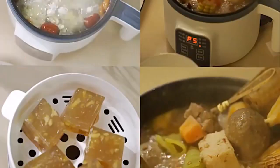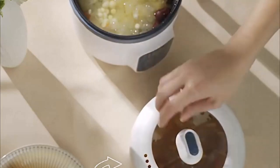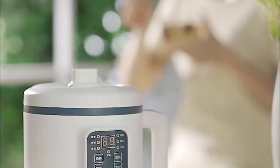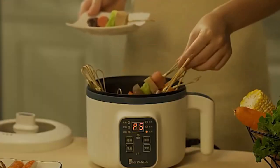Hi guys, multi-cookers are amazing because they allow you to slow cook, steam, saute, and sometimes even pressure cook, roast, make yogurt, and air fry. They can work their magic whether you're in the kitchen or out of the house, which makes them incredibly convenient too.